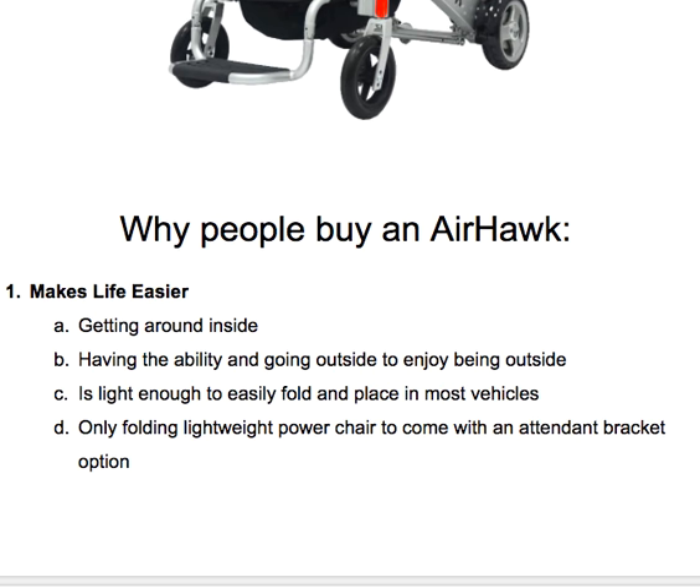The Airhawk is also light enough to easily fold and place into most vehicles. It's very light and can fit in the back seat or the trunk of most cars. There is no additional equipment, no additional lifts, or anything to buy to make the Airhawk easy to fold and transport.